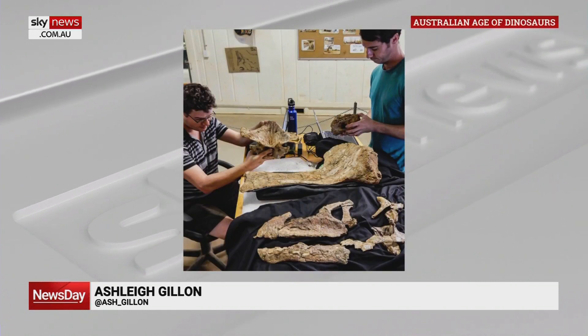Australian paleontologists have pieced together the story behind a dinosaur skull found in Queensland in 2018. Joining us live with more is Steve Poripander, paleontologist from Curtin University. Tell us, what sort of dinosaur was it? How big was it? Tell us what we know about the story behind the skull.